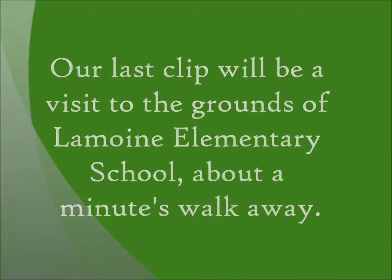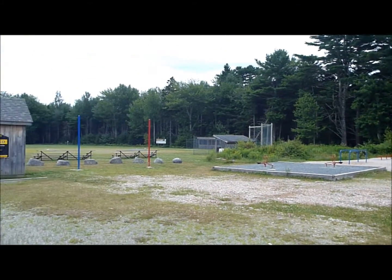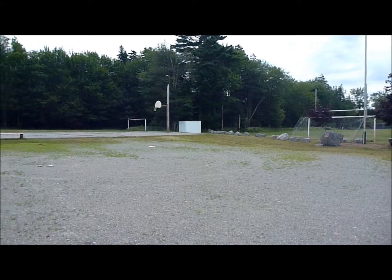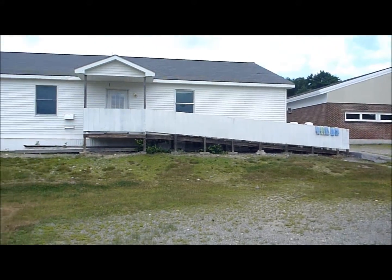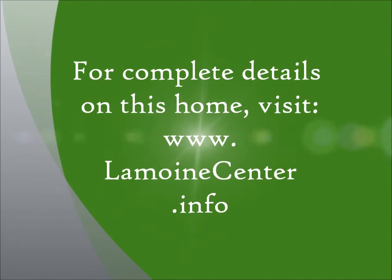For our final clip we'll head just down the road a little bit. This is Lemoyne's Elementary School — very well loved, one of the favorite schools in Hancock County. You can see it's got a fabulous formal baseball field, a soccer field, basketball courts, another baseball field, the rear of the school, and a couple different playgrounds. Just about a minute away — real close.